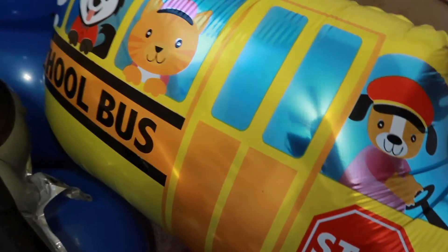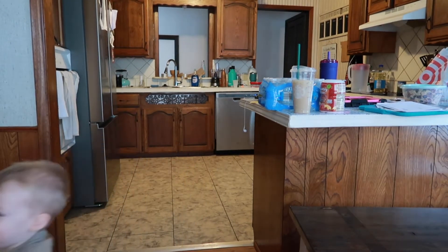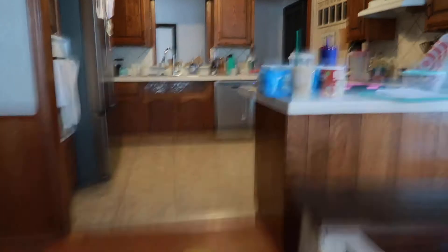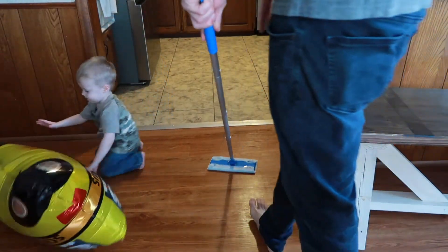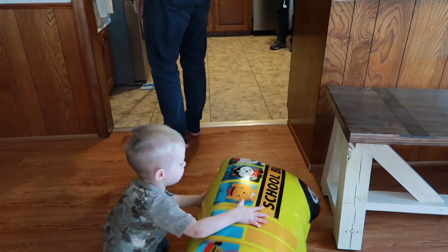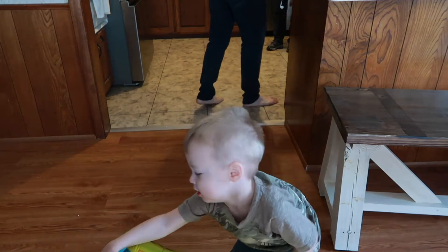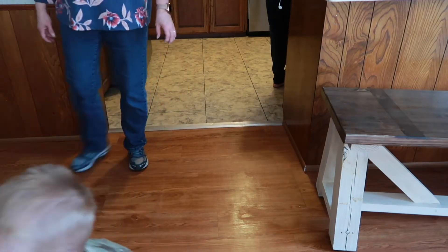I'm going to take this one out into the main area — Cade will probably see it and I'm going to try to get his reaction. Look at this! Do you like this balloon? He called it a bus! Oh my goodness. There's plenty more where that came from — there's a police car, fire truck, ambulance. We just got to get them set up somewhere.